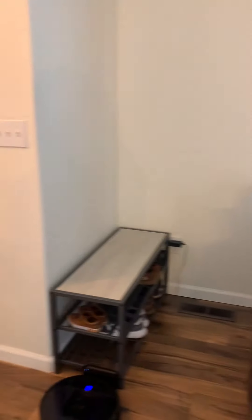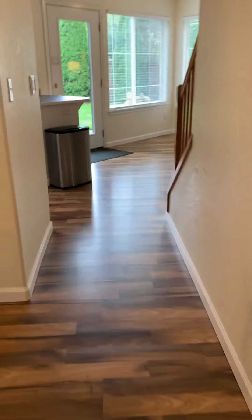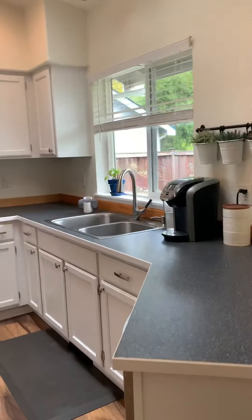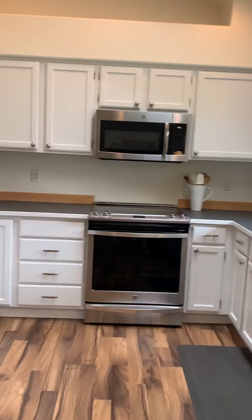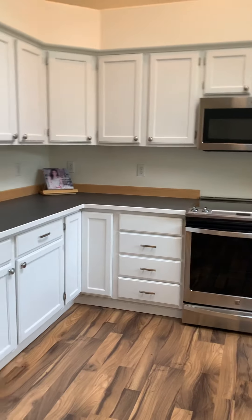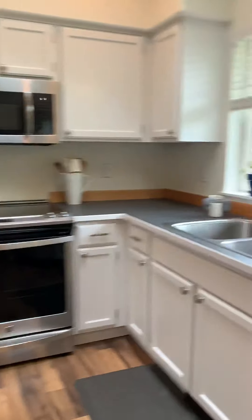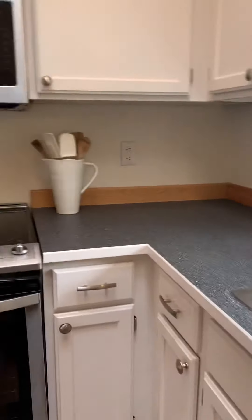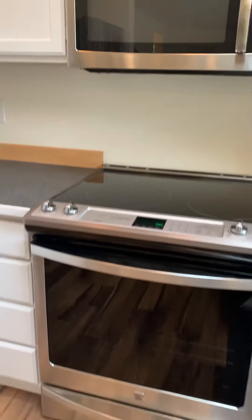The floors are a laminate flooring. This is the kitchen — the countertops are a Formica countertop, they're not granite, but they do have nice stainless steel appliances and a flat top stove.